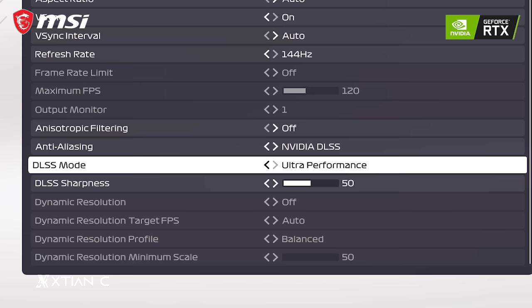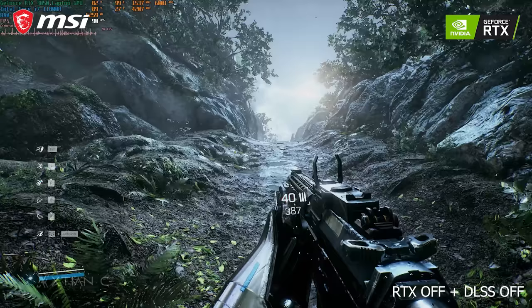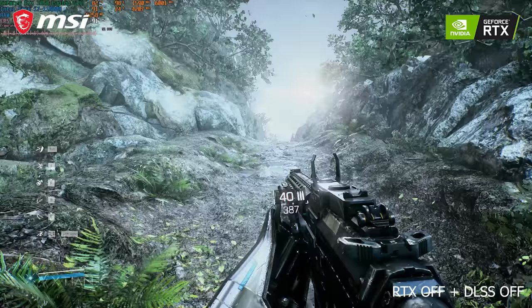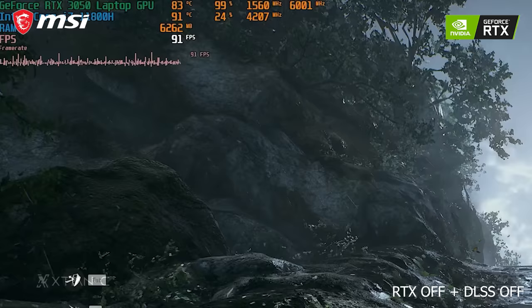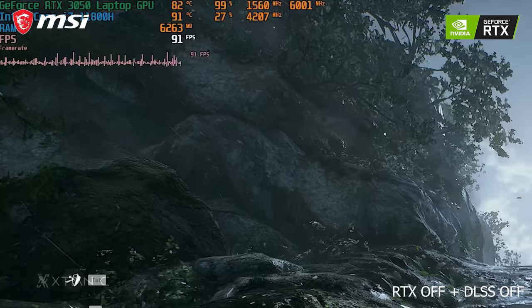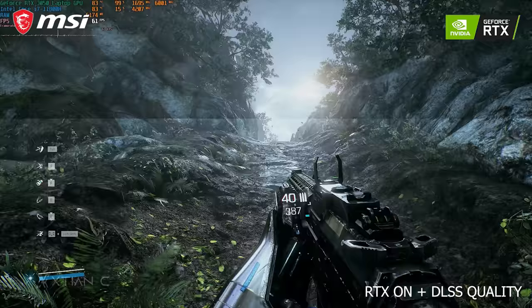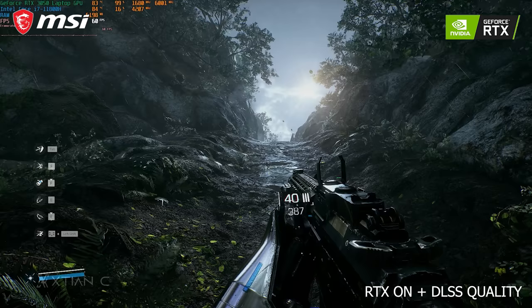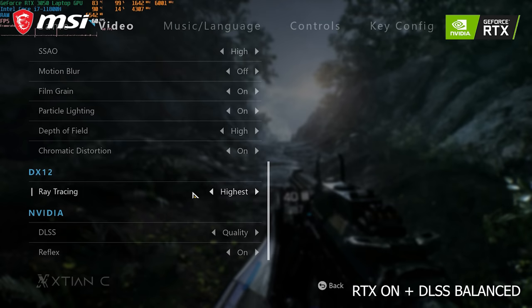DLSS comes with four presets: Quality, Balance, Performance, and Ultra Performance. To enable it, go to the game's graphic settings and look for the Nvidia DLSS option or under anti-aliasing. Testing with Bright Memory: Infinite — with RTX off and DLSS off in high settings at 1080p (native rendering), we're seeing good details and FPS hovering around 90. Next, with ray tracing set to highest quality and DLSS on at the Quality preset, FPS is still good at around 60 even with the highest ray tracing preset.